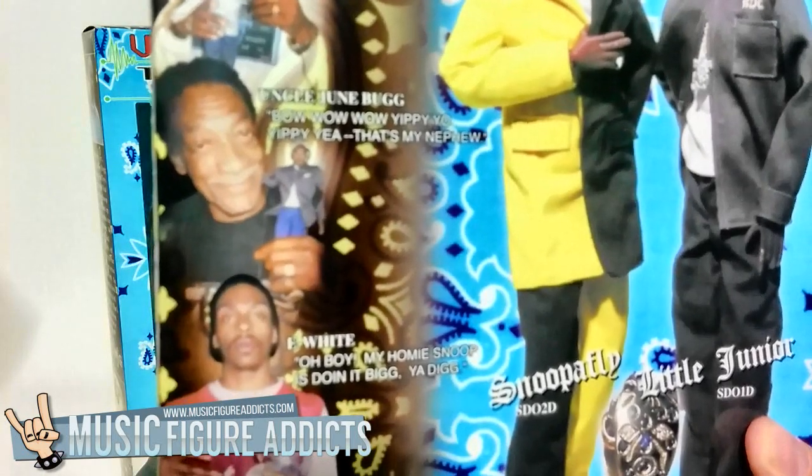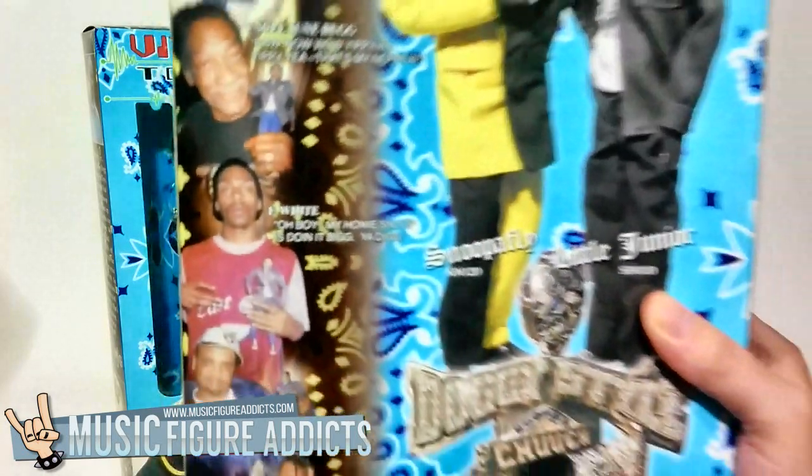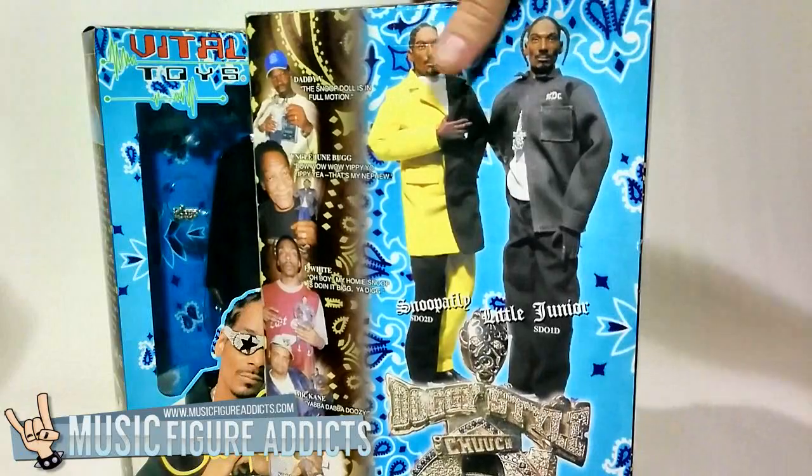And I've saved the best picture for last. Here we have proud Uncle Junebug. Look at him — look how proud he is of his nephew Snoop. I think it should be mandatory that all music packages should have Uncle Junebug on the back smiling and holding the figure.